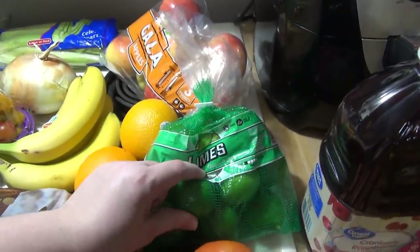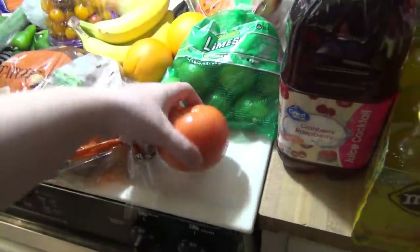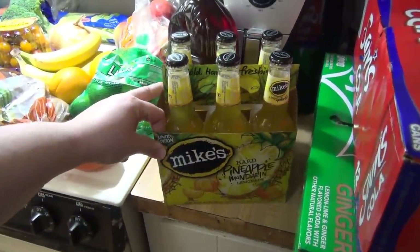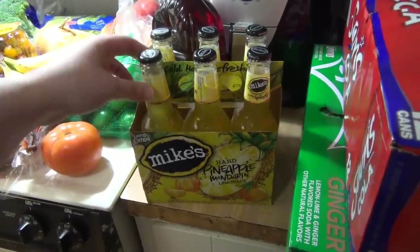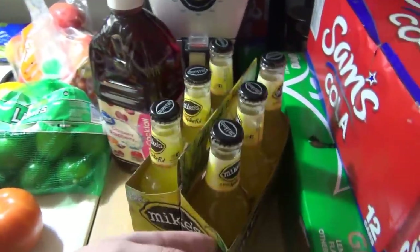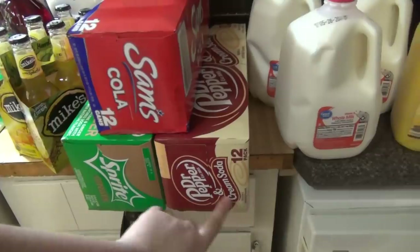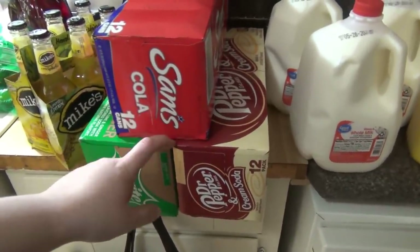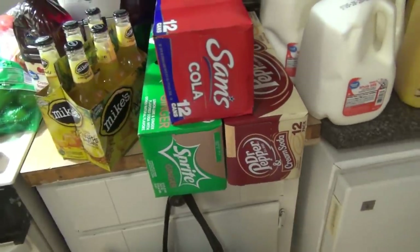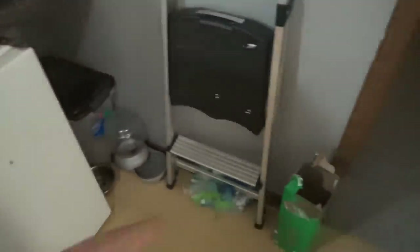Got a bag of gala apples and some limes — some are for the pork carnitas but we'll see what we do with the rest. I got a tomato cranberry raspberry juice that I saw Carla McKenzie share — it looks so good. Also Mike's Hard Pineapple Mandarin Lemonade, which sounds amazing, and I was surprised it was on the grocery pickup app. Got more ginger sprite, cola for Andy, and Dr Pepper and Cream Soda for me — I've been looking for that one for weeks.